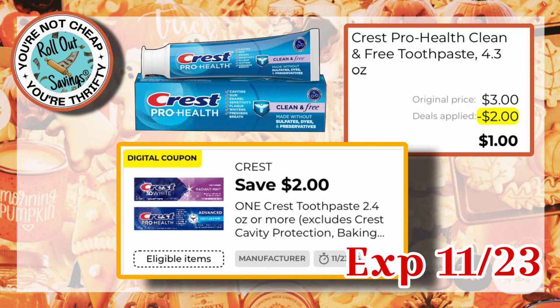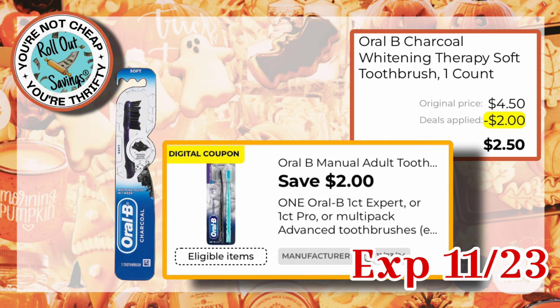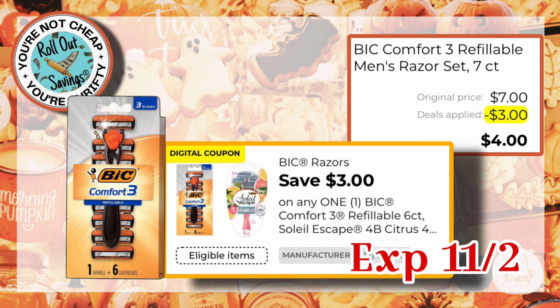Up next, we have $2 off one Crest, which is working on the $3 ProHealth toothpaste, making that $1. We have $4 off two Colgate, which is working on the Colgate Slim Charcoal toothbrushes — if you got two of those, you would pay $2.70. We have $2 off one Oral-B working on the Charcoal toothbrush as well, that would be $2.50. Then we have $3 off one Bic, working on the $7 Bic Comfort 3 razors — those would be $4.